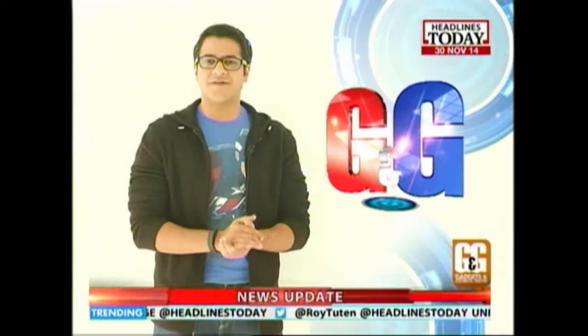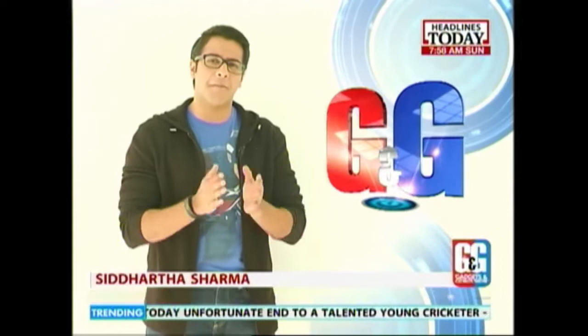Hello and welcome to the Gadgets and Gizmo show on Headlines Today. I'm Siddharth Sharma. And over the next half an hour, we've lined up a power-packed show for you guys. But before we begin, let's tell you what's the lineup.